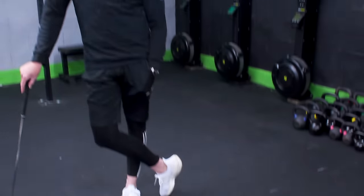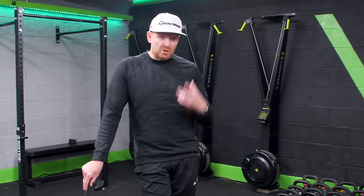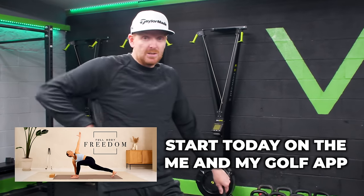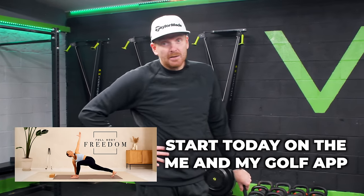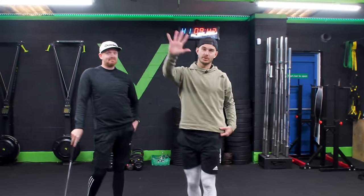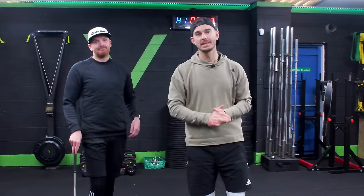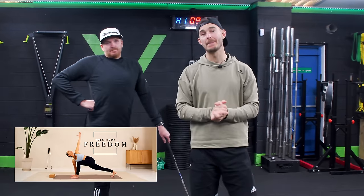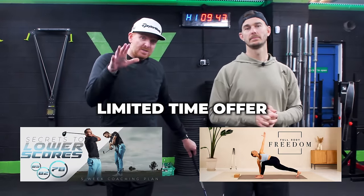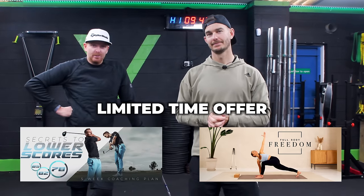Look, we are not fitness experts — we're very interested in this, but these are things that we're doing that are just helping us. It's really worth looking at the Full Body Freedom workout in the description because it can change your life. So there are five must-do exercises that are going to help you have a more effortless golf swing. We also have a limited time offer — we're throwing in Simple Secrets to Lower Scores to take your game to the next level. Click the link below and we'll see you soon. Thanks guys.